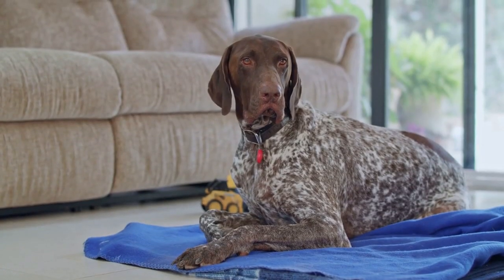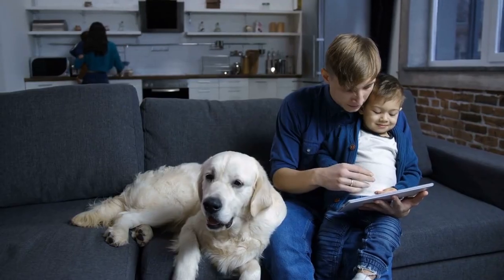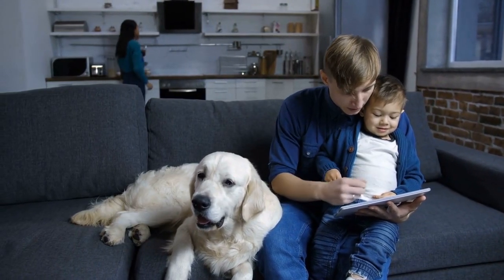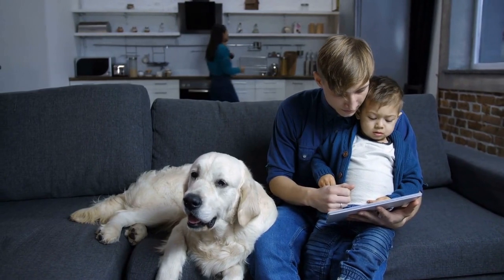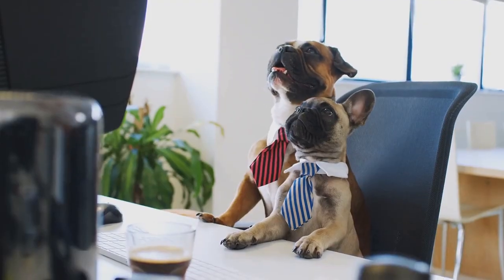Do you think this breed deserves a spot in your family? Let us know in the comments section below. Consider becoming a member of the channel by clicking the join button to get early access to our upcoming videos plus other membership perks. Also, check out our playlists and click on the video links that pop up at the end of this video. Thank you for watching.